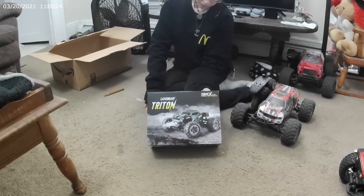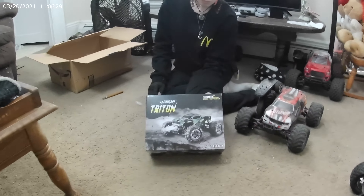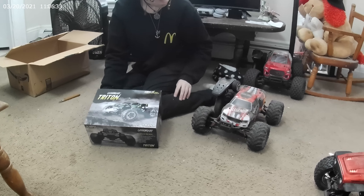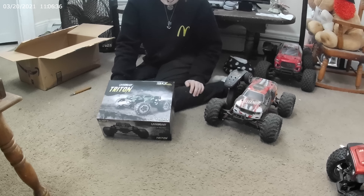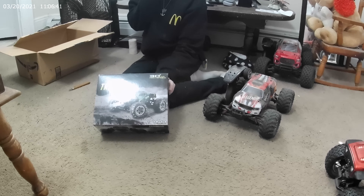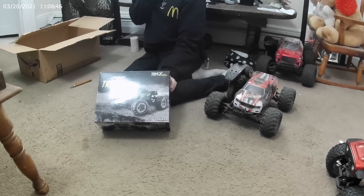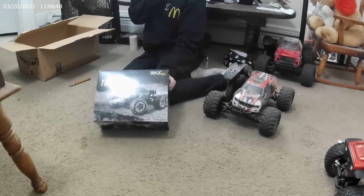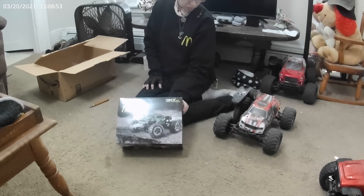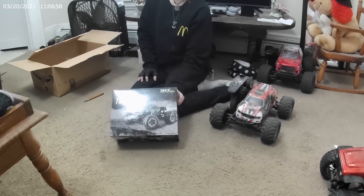So this is by Legendary. As far as I know they make three cars. The other one over there is the Legendary car on the right — that's the red and white one. It's built like the Zingling Hong 9125, except it has oil-fill shocks, which you can upgrade on the 9125. Legendary makes a Triton, the Legendary truck over there, and they have one other one — I can't remember the name right now.